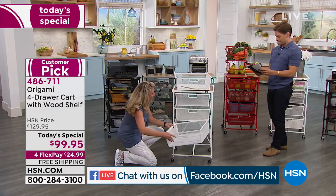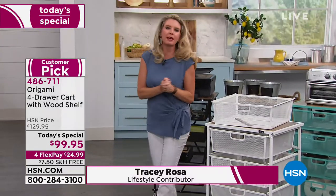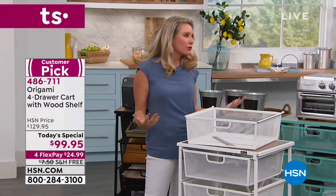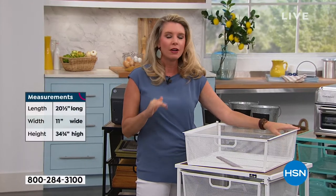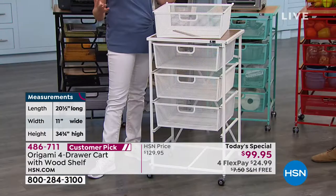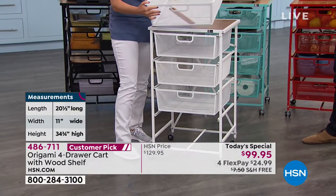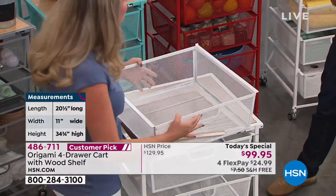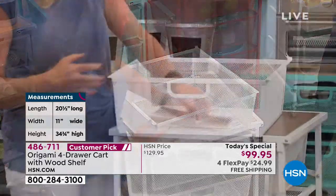The instructions say it takes one person five minutes to put it together, and we are three minutes into our presentation and have already put this together. If you're new to the Origami line, there are two things you've come to expect: first and foremost, quality; second, convenience — and we've got both. This is powder-coated steel, this is solid wood, and these are super, super strong durable drawers. This is our biggest drawer system — we can pack the most amount of stuff in here.